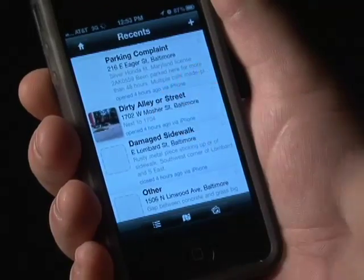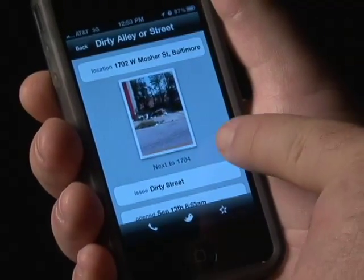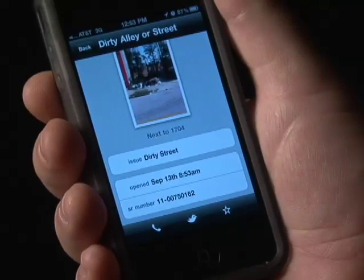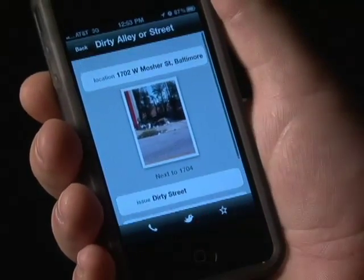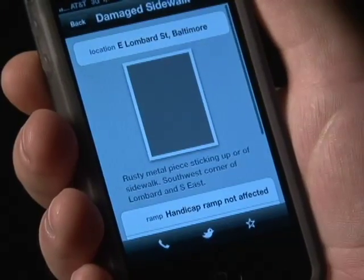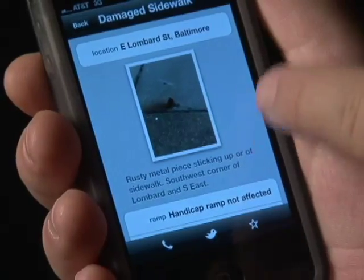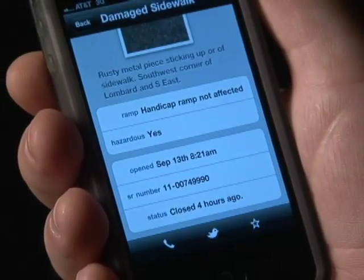The free smartphone application automatically pinpoints the location of the reported problem by using global positioning satellite technology, allowing the user to attach a photo and the exact location to the service request. This will give the city dispatch crew a better idea of what equipment and tools to bring in order to fix the problem the first time.